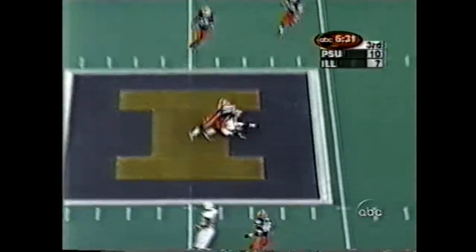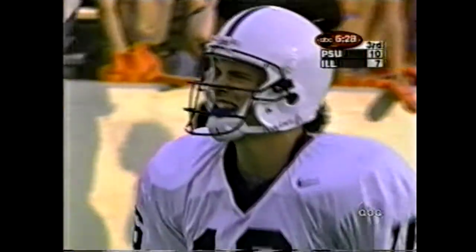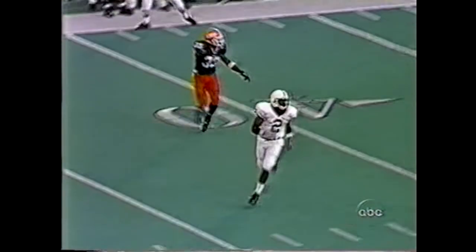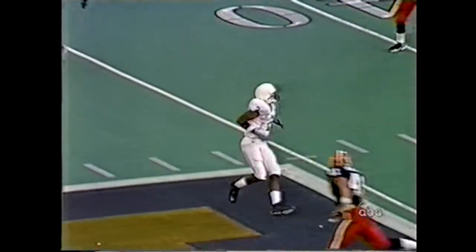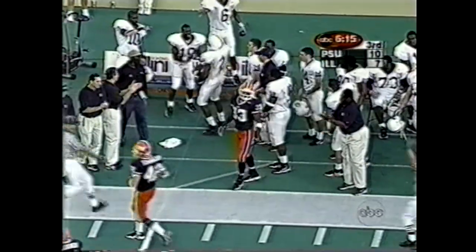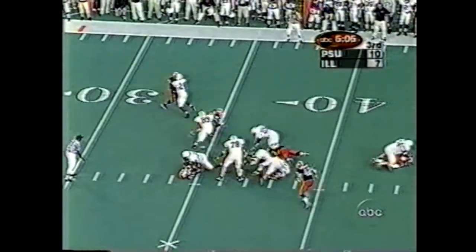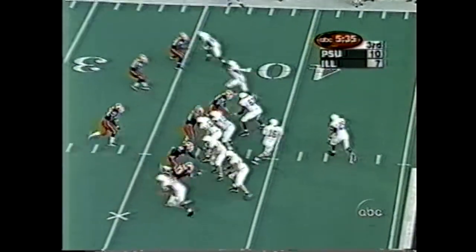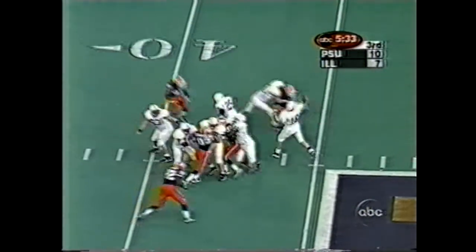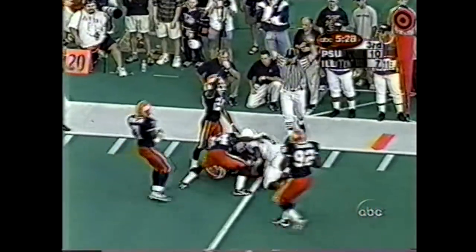Second down. Thompson throws over the middle of the field — it's complete, it's a first down. Fields has his third catch of the day. Muhammad Abdullah makes this tackle. Fields finds a soft spot in the zone — ball rifled. Fields' speed is deceptive. Thompson again on first — goes to Fields, has another first down. And here come the Nittany Lions. Thompson with time — has it picked off. Tony Francis with the interception.